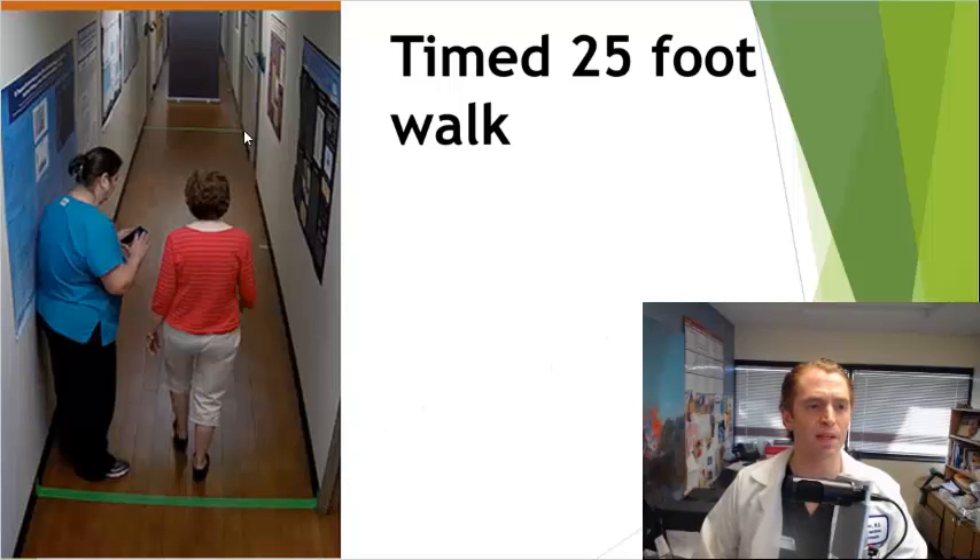For the Timed 25-Foot Walk, we simply mark off 25 feet in a hallway and time you. You can use an assistive device if needed, and it's much more sensitive to subtle changes in gait than the EDSS. A typical young healthy person can do this in about 4 to 5 seconds.